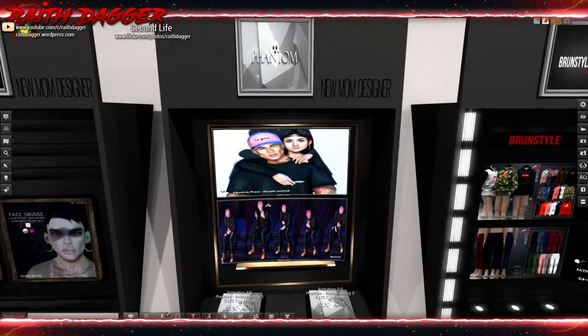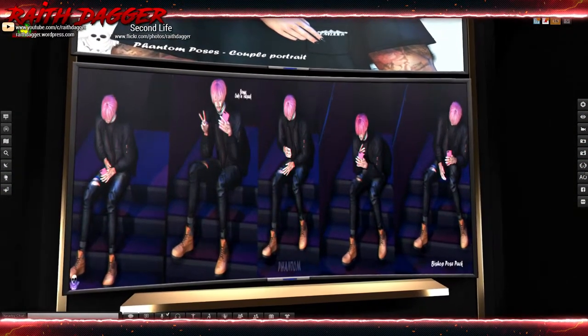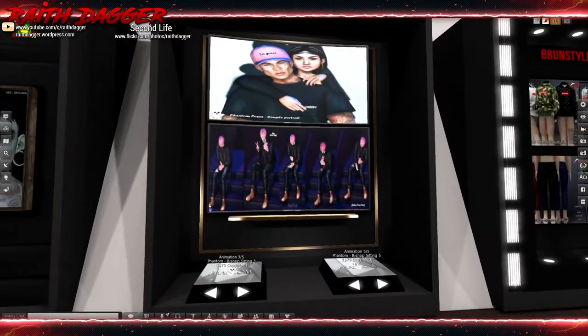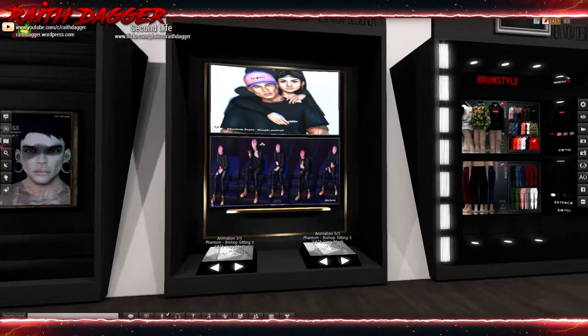Phantom has more poses - looks like you're sitting on a bench, chairs, or stairs. Pretty cool. 75 Lindens a pose.